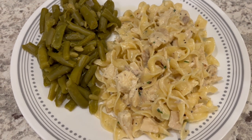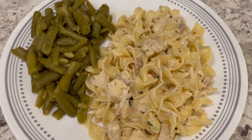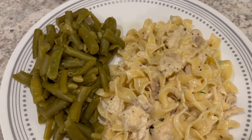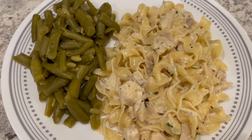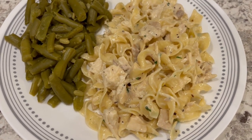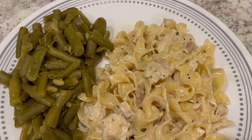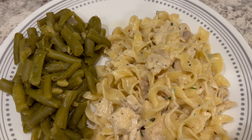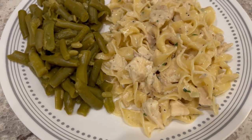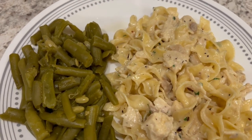One change I made: I ended up adding two tablespoons of the dry Italian salad dressing instead of one. I first prepared it as directed with one tablespoon, Howard and I tasted it and we both said it was good but lacking a little flavor. I added that second tablespoon and it is absolutely delicious. This was a really easy dinner to throw together — I'll definitely make it again. I'm serving it with a side of green beans.